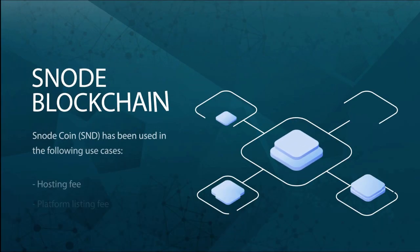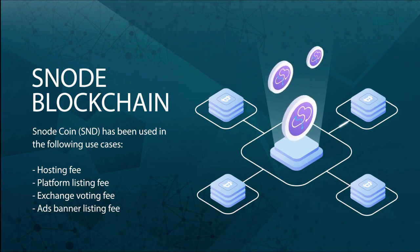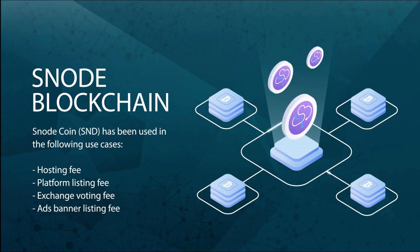Snode Coin is multifunctional and provides an easy and convenient avenue to make use of all the features in Snode's ecosystem. Since genesis, Snode has adopted a strong and increasing set of use cases for Snode Coin, including payments of hosting fees, payments of Snode platform listings, and voting on Snode DEX listings.